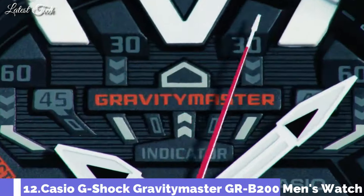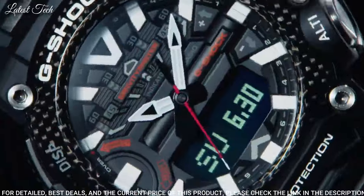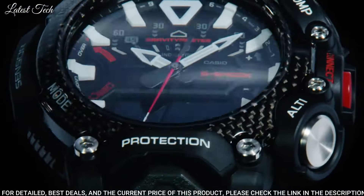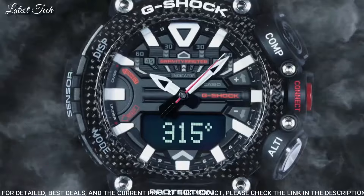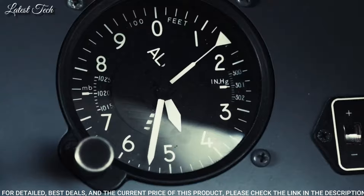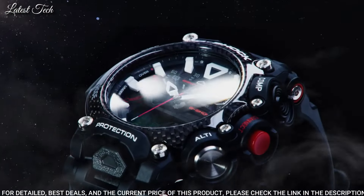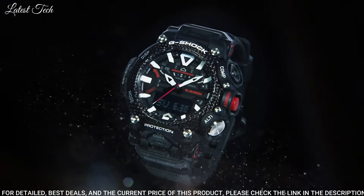Number 12: Casio G-Shock Gravity Master GR-B200 Men's Watch. Japanese quartz movement and 5.635 caliber. Carbon case of round shape. Case dimensions are 54.1 millimeters in diameter and 18.3 millimeters in thickness. Display type: analog digital. This timepiece has mineral glass, 200-meter water resistance.